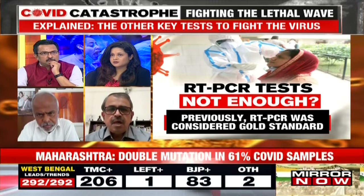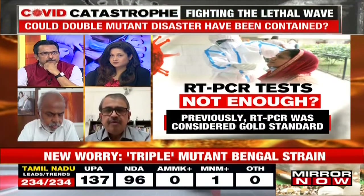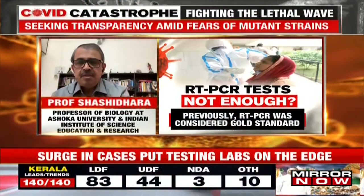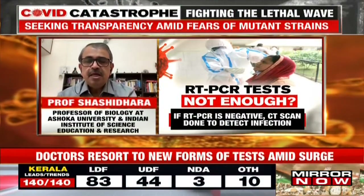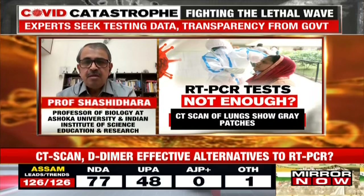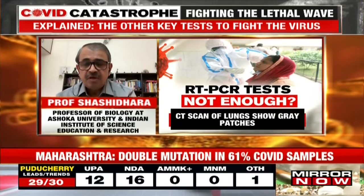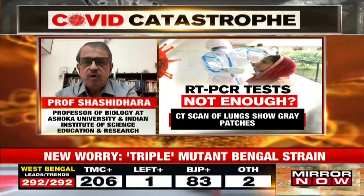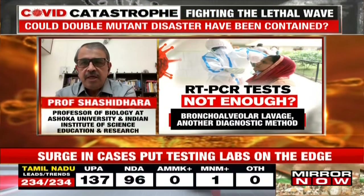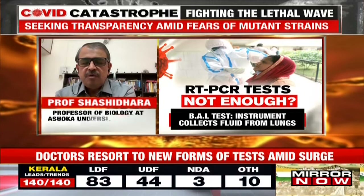The RT-PCR test does detect the double mutant also, whether the UK variant or the new Indian variant. But it's a question of delay in the RT-PCR results because of the increased number of cases. That delay would delay hospitalization, because unless you are a confirmed COVID patient, you cannot get admitted to COVID hospitals. And that delay may cause the disease to progress further and include mortality. So the CT scan and D-DIMER assays had to be taken into consideration for admission.